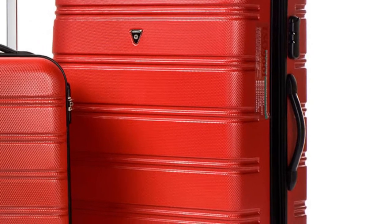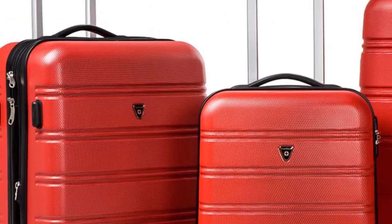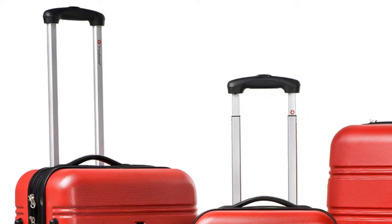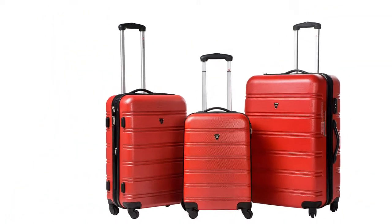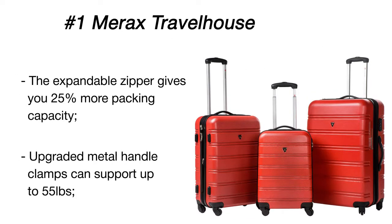The Merex Travel Host luggage set is absolutely fantastic, including three hard shell suitcases that are very sturdy and sleek. All are fitted with combination locks to protect contents from unwanted access, and they feature expandable zippers allowing you to pack in extra items.